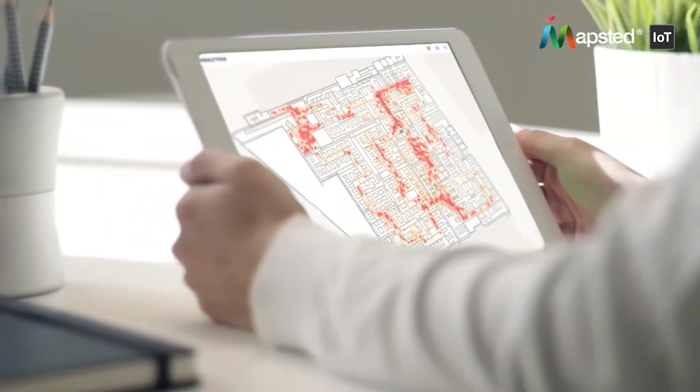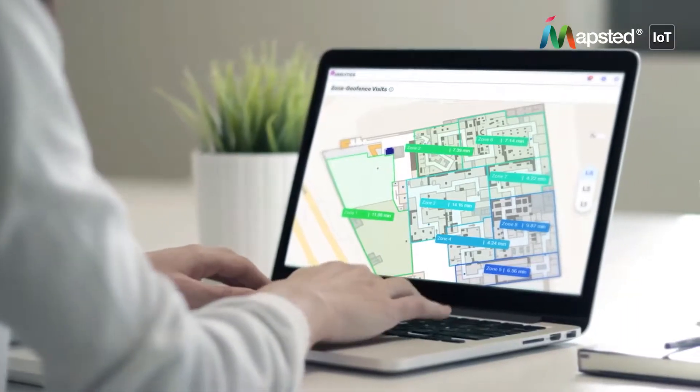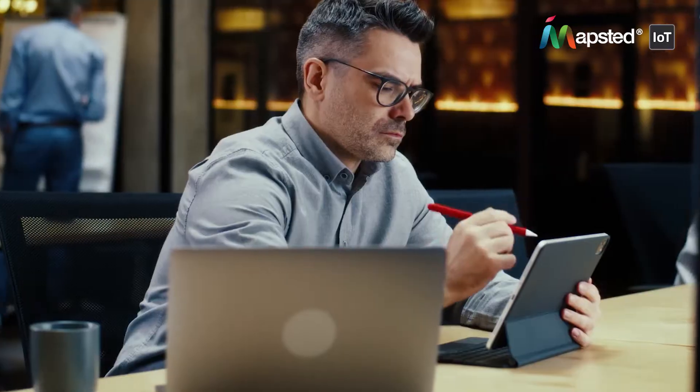Imagine having heat maps and detailed individual journey information available to you instantly, anytime, anywhere. This incredible advantage is now a reality with Mapstid Flow.